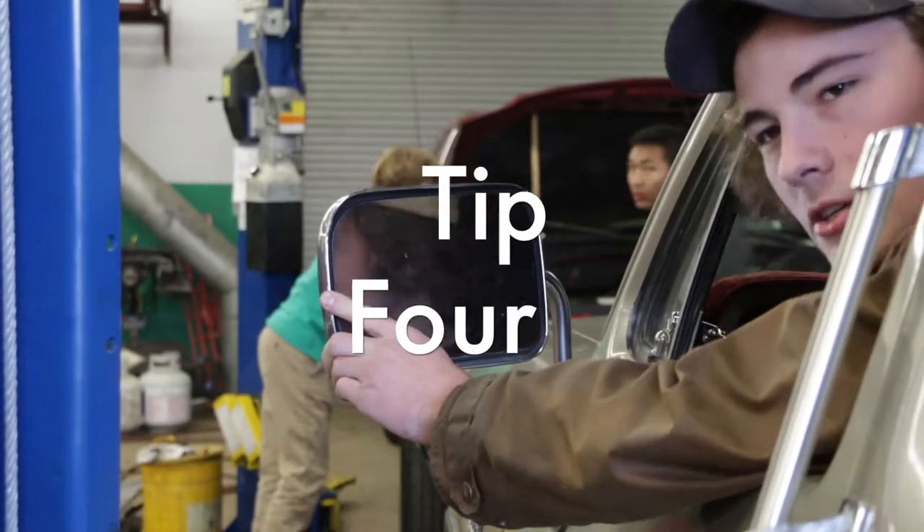Make sure your car isn't smoking. Adjust your mirrors so you can see.